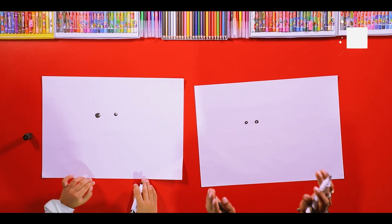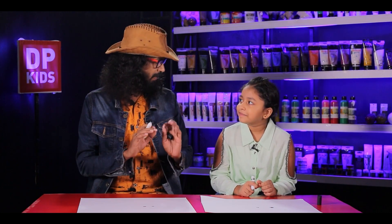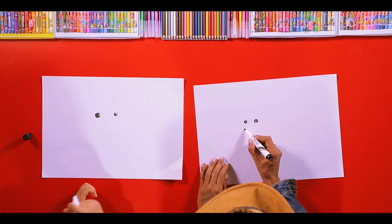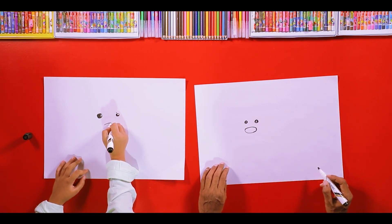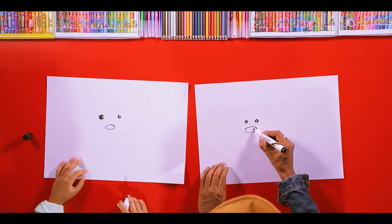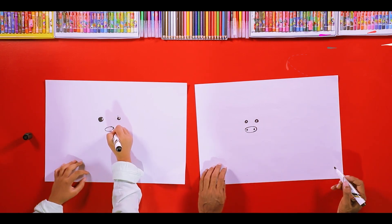When drawing animals, the best thing is to be very observant of their faces, because not seeing is not observing. You need to observe the pig — how does it look? The nose looks like an oval shape, doesn't it? Observing is a very important part of drawing, and that's why we'll now draw the two dots to complete the nose.